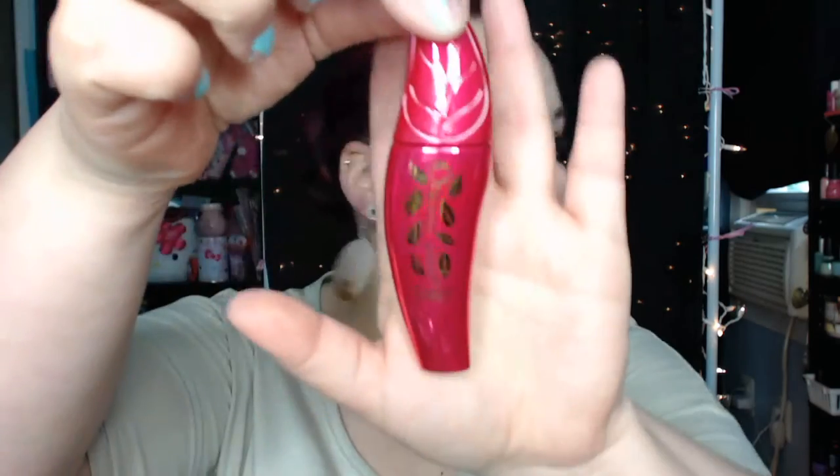And then the Rite Aid by me, I went when they were having their sale — I think Wet n Wild was 40% off, and then the Physicians Formula was buy one get one free, and it was only on eye products and like concealer. So I picked up this mascara, the Organic Wear Natural Origin Fake Out Mascara. I think it's supposed to give you volume and all that, but it looks like this.